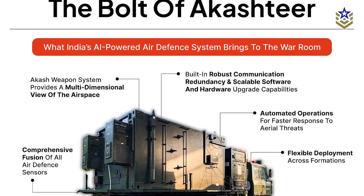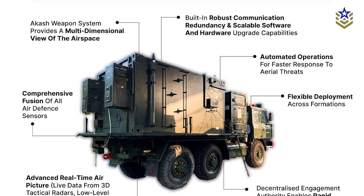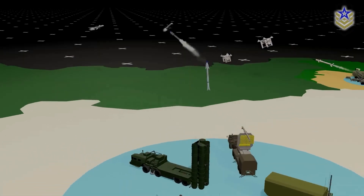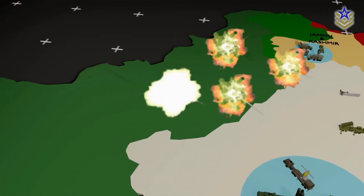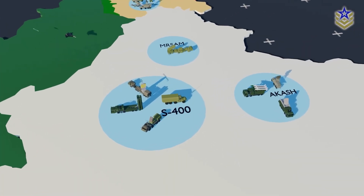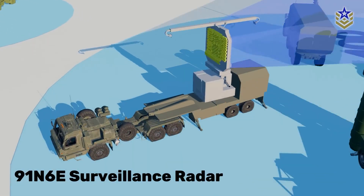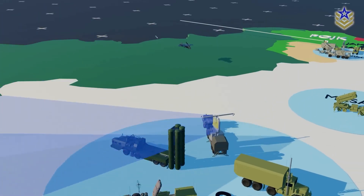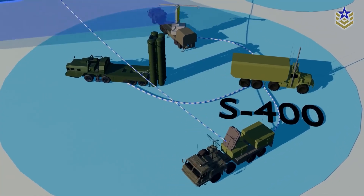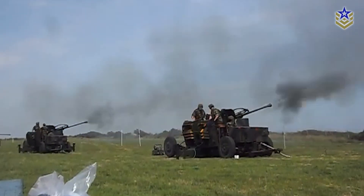One of the standout features of Akash-TIR is its interoperability. The system has been designed to plug into India's wider integrated air command and control system, which oversees airspace surveillance and coordination across the air force and other services. This means Akash-TIR doesn't function in isolation — it enhances the Army's ground-based defenses while contributing to the larger national air defense grid. In practical terms, this allows seamless coordination between various radar types, including indigenous 3D tactical control radars and legacy systems still in use. It also integrates with surface-to-air missile systems like the Akash-SAM, as well as towed anti-aircraft guns such as the L-70, and future systems expected to enter service.